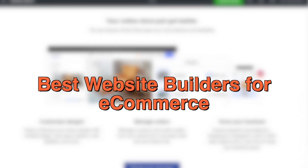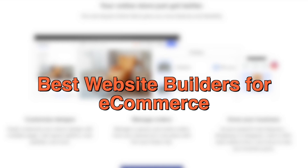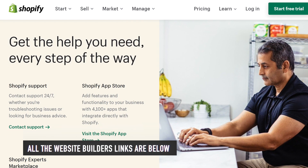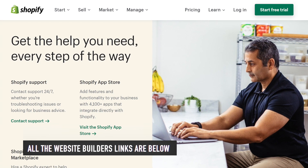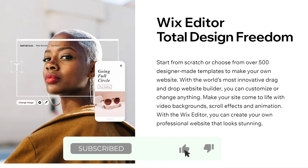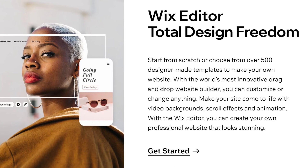Today, we will be taking a look at the best website builders for e-commerce you should use today. As usual, we have the links to all the website builders mentioned in this video in the description below. Be sure to subscribe for new content and drop a like below. Now, let's go straight to the video.